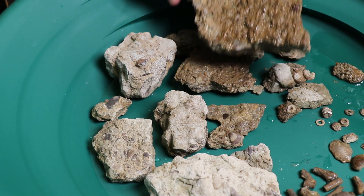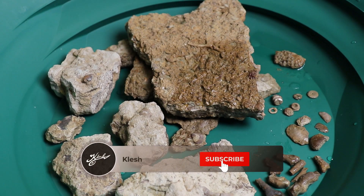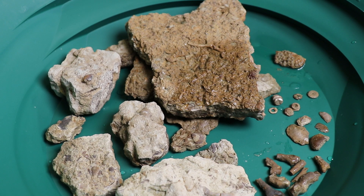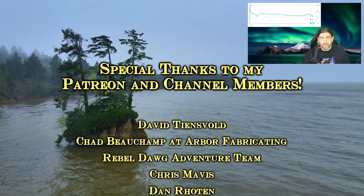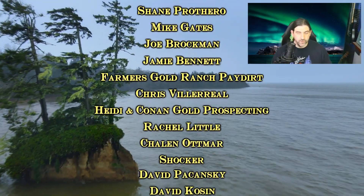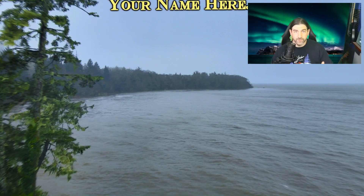So there you go - for about a half hour's worth of picking around on the side of a road, we definitely had some fun and found all kinds of cool stuff. If you guys enjoyed this video, please hit the thumbs up. If you want to see me do more videos in Minnesota, let me know. If you haven't subscribed yet, go ahead and do that - I put out at least one new video every week. Thanks for watching. Big thanks to all my Patreon supporters and channel members, and if you enjoyed this video you're really going to like the other ones linked here - I'll see you guys on the next video.